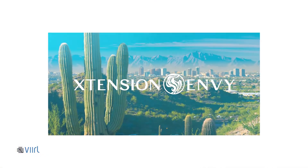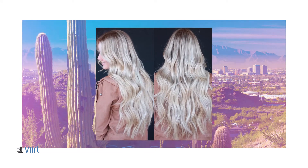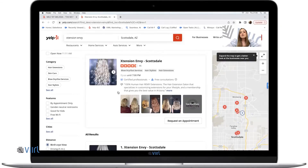Another client we have is Extension Envy, again in Scottsdale, Arizona. They do hair extensions — they're hairstylists, they do all of that. We've decided to showcase this portfolio in a little bit different way than we did with Melt by Melissa. For example, we wanted to use this as a way to do before and after photos, so potential clients can see before even clicking on the ad — the before, the after — and see what kind of work and services they provide. If they're interested, they go ahead and book, and the call to action gets that booked as seamlessly as possible.